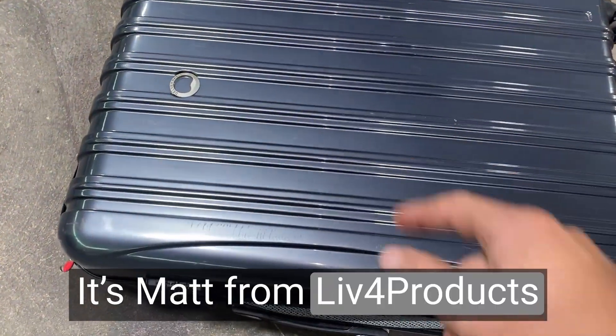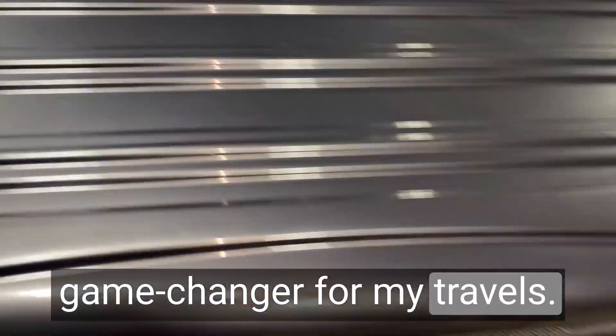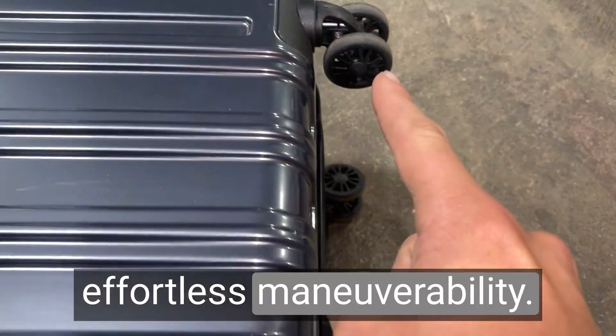Hey, it's Matt from Live4Products. The Delcy Paris Helium Arrow hardside expandable luggage in titanium has proven to be an absolute game changer for my travels. This checked large 29-inch suitcase offers exceptional durability and effortless maneuverability.